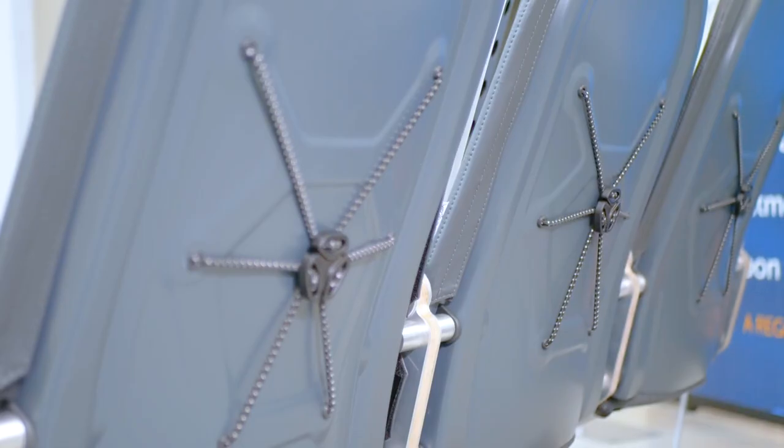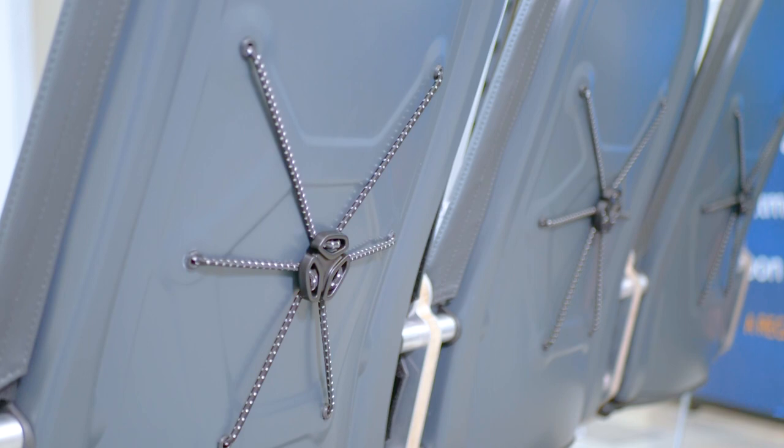Here you can see the seat back mounted on a mocked-up seat set to show how the component could easily be adapted for the short-haul economy market. ITL's expert team can work with any client to optimize how a solution like this can be introduced and integrated quickly into your product range.